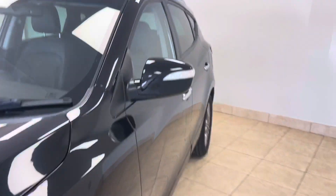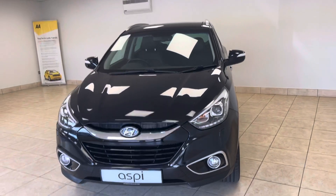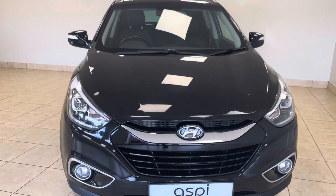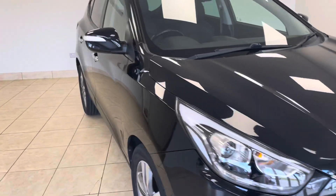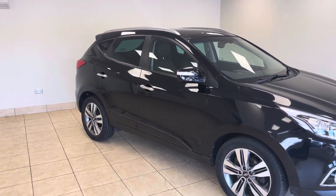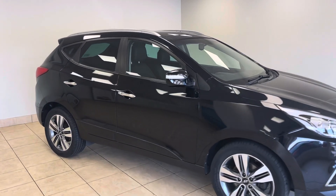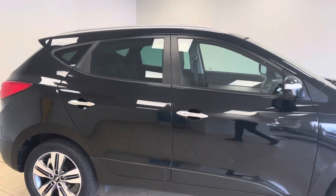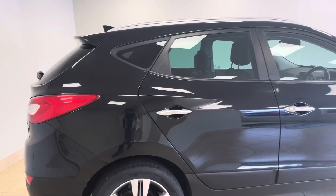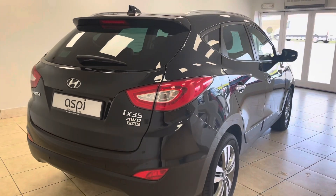Full details of this car's specification can be found at www.aspicars.com. All of our cars come fully prepared in our on-site service department, where they undergo an extensive 152-point check before purchase. We are offering click and collect and home delivery services on all of our vehicles, and this one is no exception.